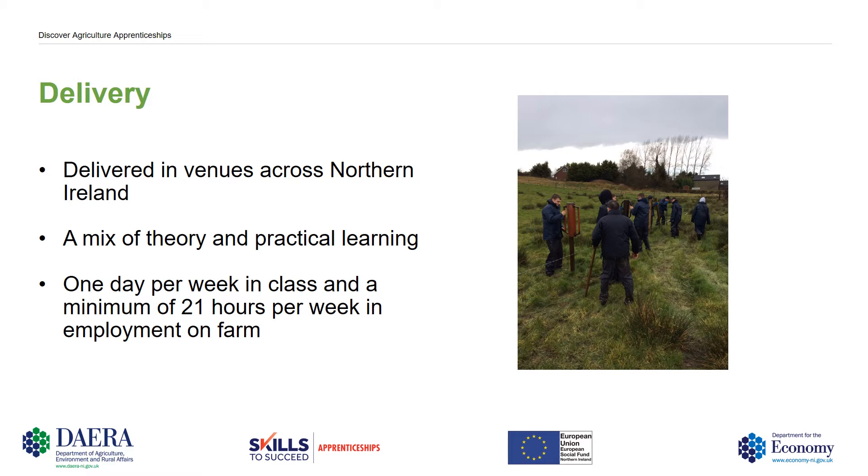A mix of theory and practical learning takes place. A typical day involves studying theory such as animal health or grassland management in the morning, then in the afternoon moving outside to a farm setting to learn practical skills such as dosing, injecting and soil sampling. One day per week is spent in class and a minimum of 21 hours per week is spent in employment on the farm.